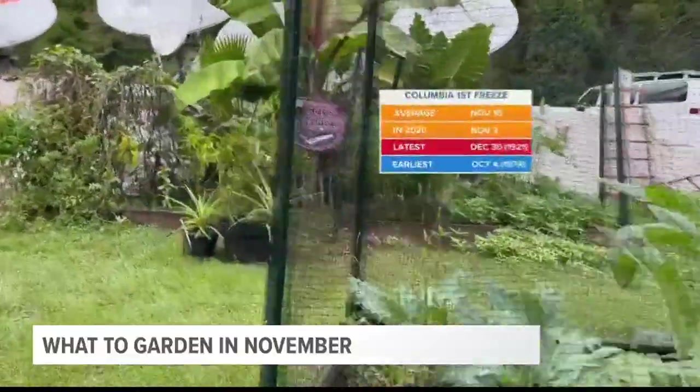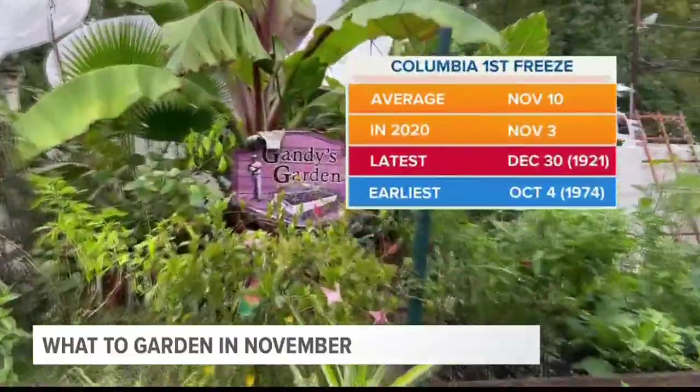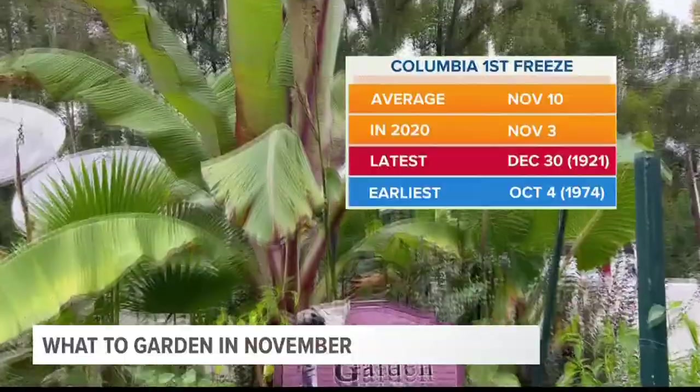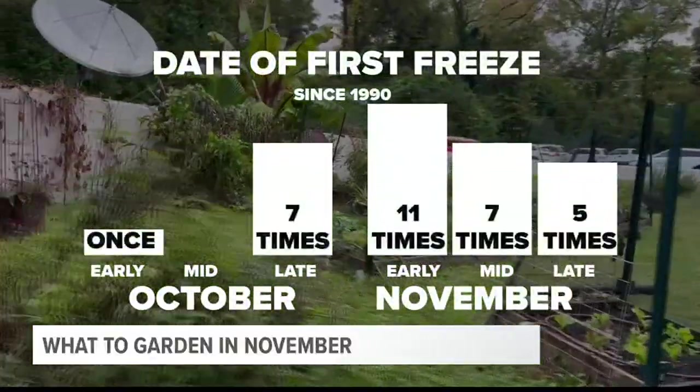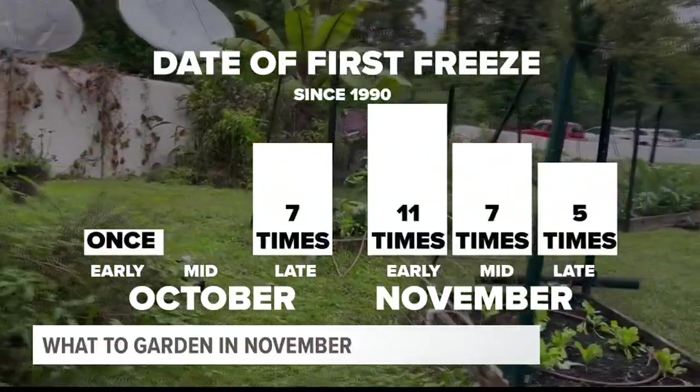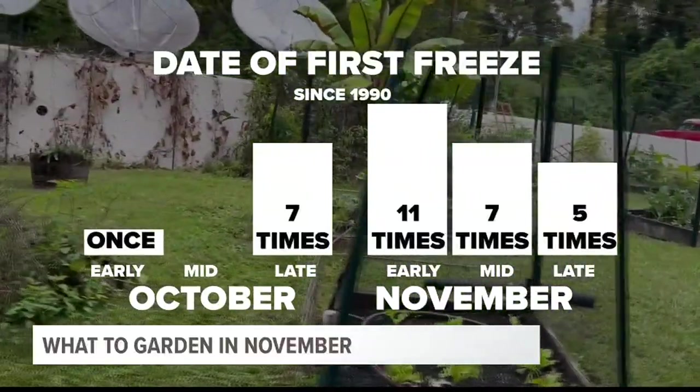November is a turning point. The average first freeze falls on November 10th. Last year it was November 3rd. Since 1990, Columbia most often had a first freeze in early November. The first freeze happens in mid-November about as often as it had in late October.